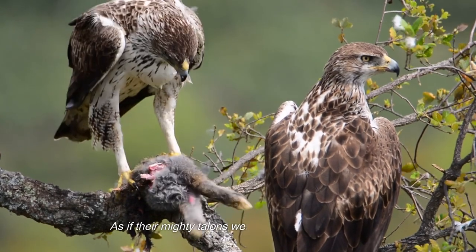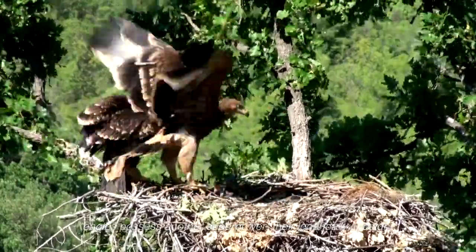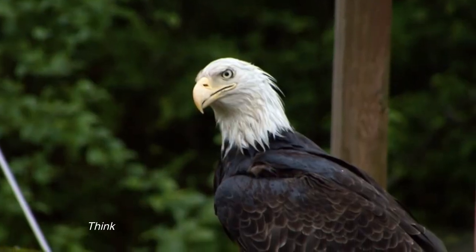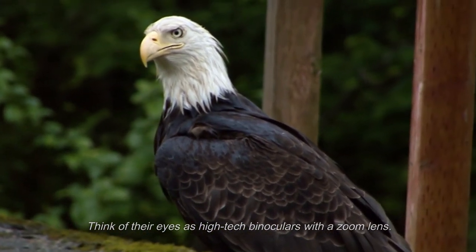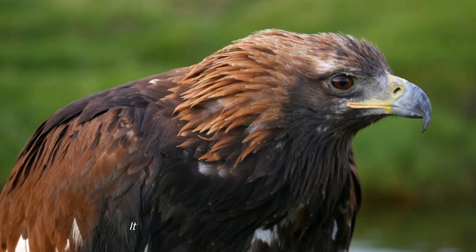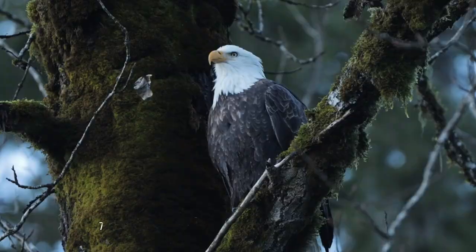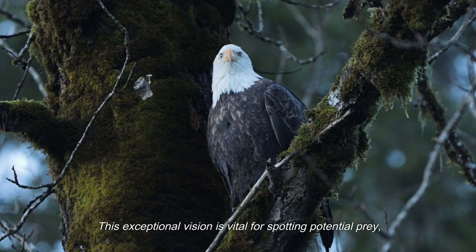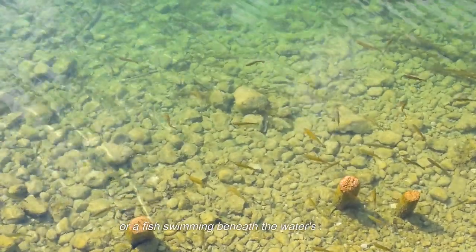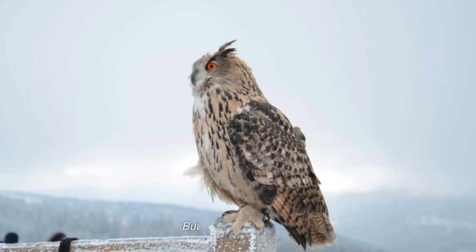Eagles possess another superpower: their legendary eyesight, which elevates them to the status of ultimate snipers in the animal kingdom. Think of their eyes as high-tech binoculars with a zoom lens, providing unmatched clarity and detail at vast distances — like built-in long-range binoculars that can spot a pinprick from miles away. Whether it's a tiny mammal scurrying in the grass or a fish swimming beneath the water's surface, eagles can spot them all.